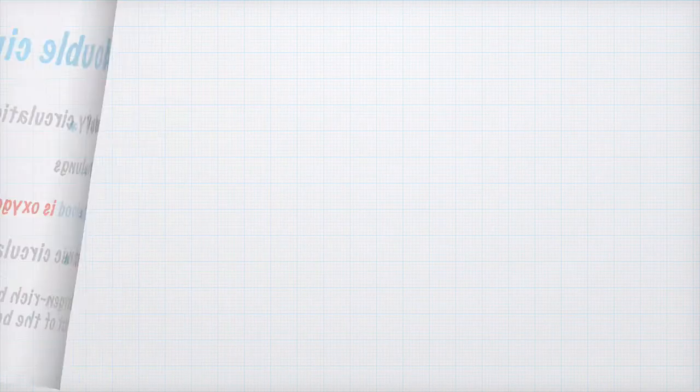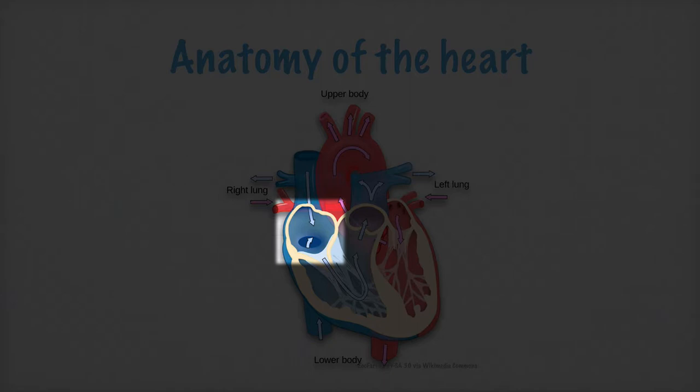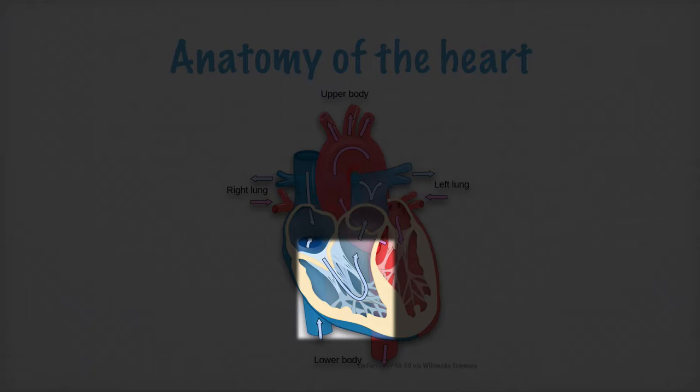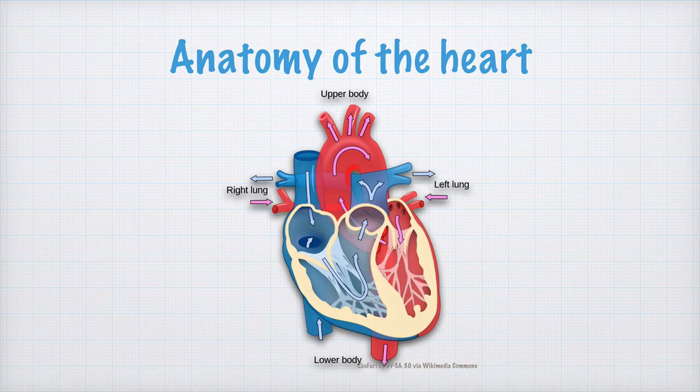Now let's have a closer look at the anatomy of the heart. I'll show you this heart diagram. We have the right atrium here. From there, the oxygen-poor blood is transported into the right ventricle and then pumped out via the pulmonary artery to the lungs where it is oxygenated.